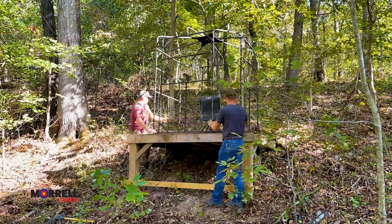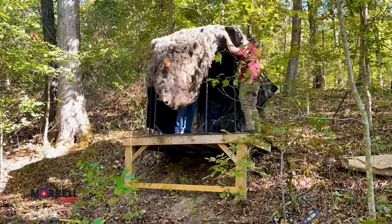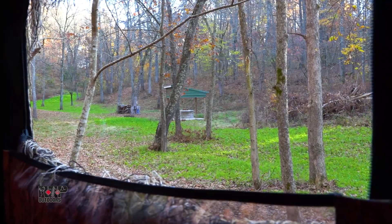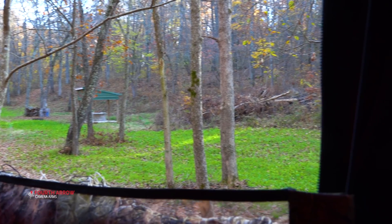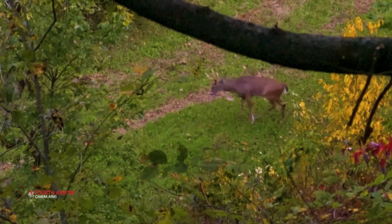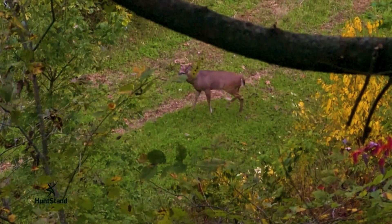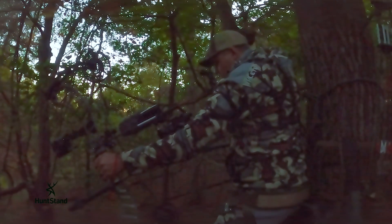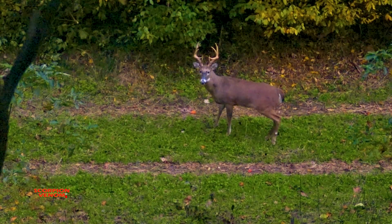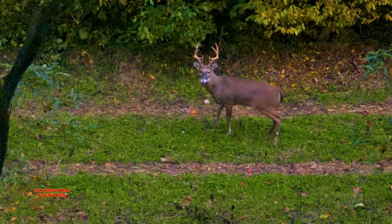Seeing all the activity, Danny got excited and put a Redneck blind right on the bend of that food plot so he could see the entire plot. Hidey holes have been a very effective strategy for both Danny and Bradley. In fact, we shared just a few weeks ago that Bradley tagged a great buck in a hidey hole food plot that they'd created.